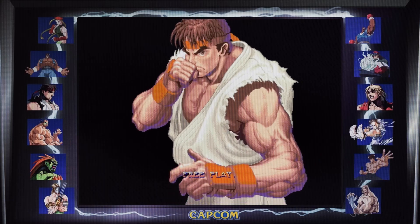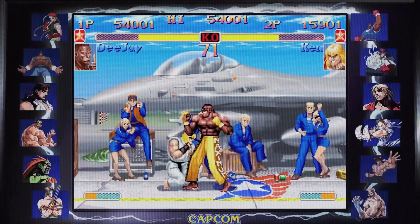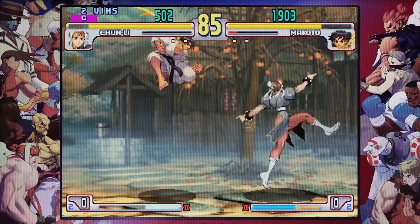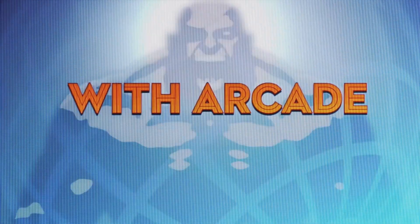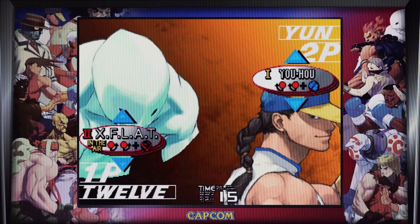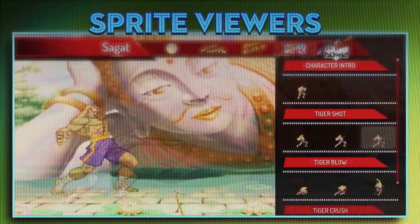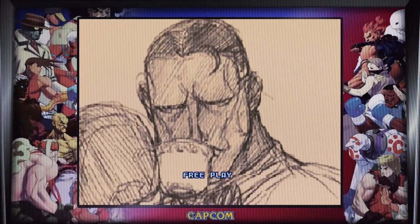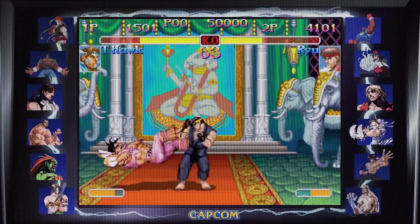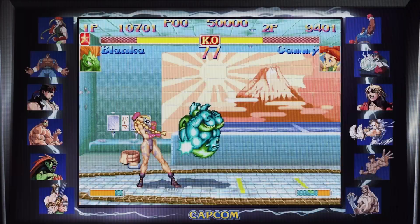Boasting a total of 12 legendary titles, the Street Fighter 30th Anniversary Collection brings together classics from the early days of Street Fighter, all the way up to the fan-favorite Street Fighter III. This comprehensive anthology invites you to relive the evolution of the series and witness firsthand the groundbreaking innovations that shaped the genre. Each game within the collection has been painstakingly restored to its original glory, ensuring that the pixel art and animations remain faithful to their arcade roots. One of the most remarkable aspects of the Street Fighter 30th Anniversary Collection is its commitment to authenticity.